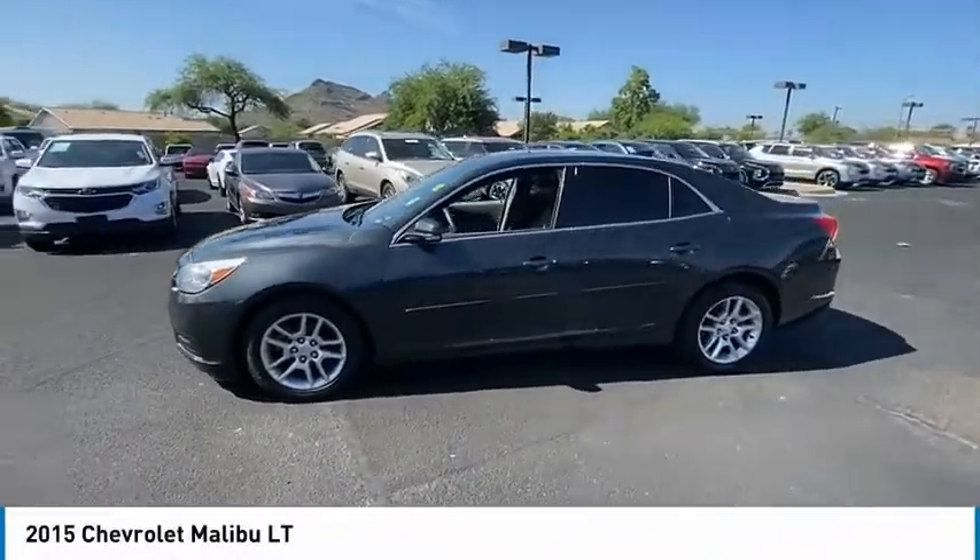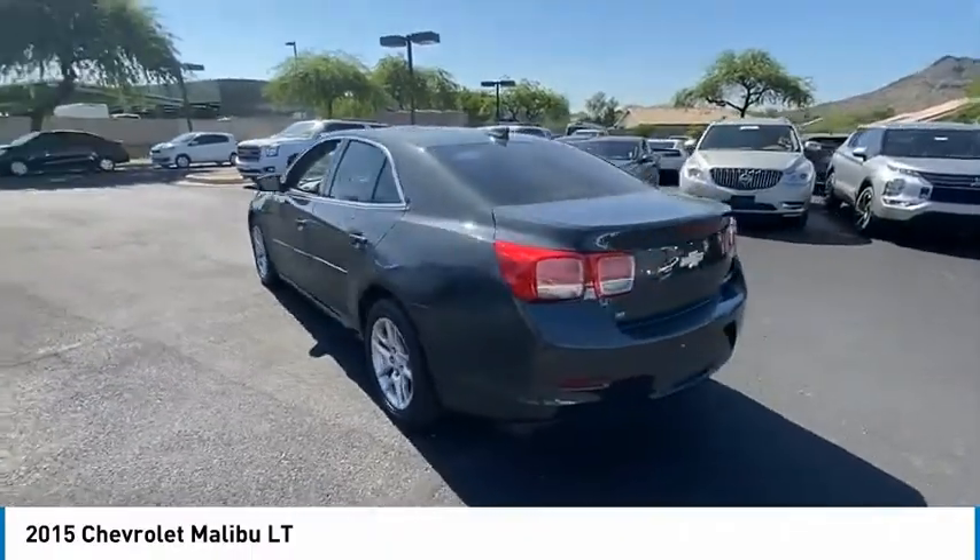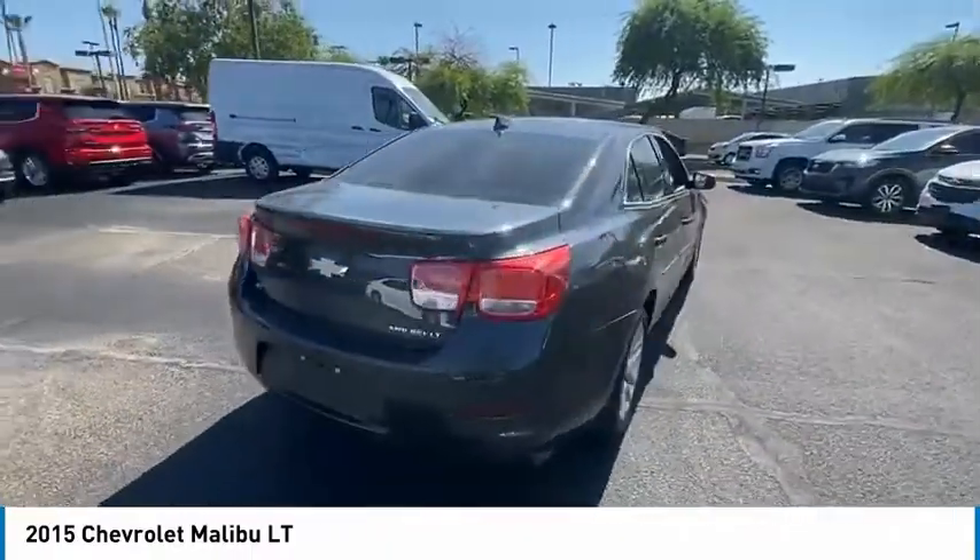Come test drive the 2015 Malibu. A combination of performance and fuel economy, the Malibu is a great commuting car.